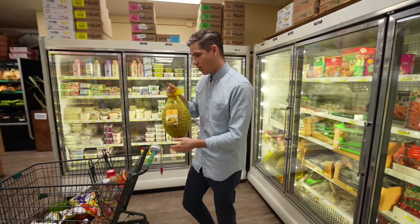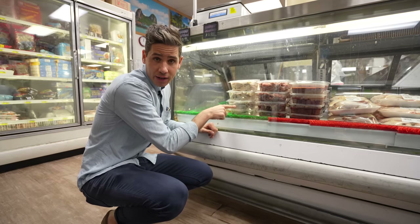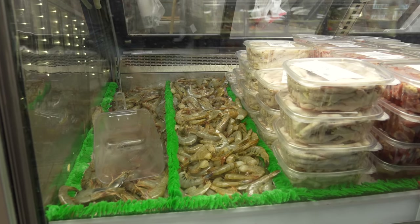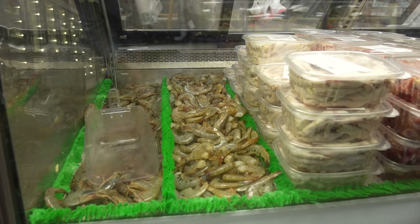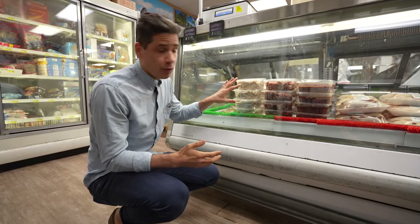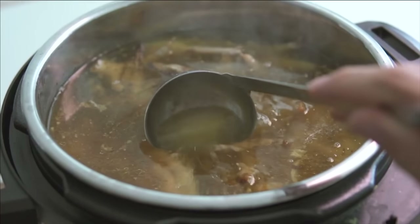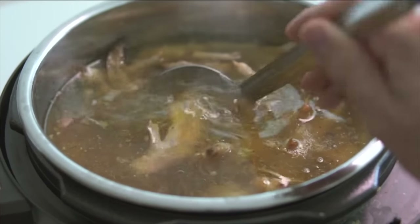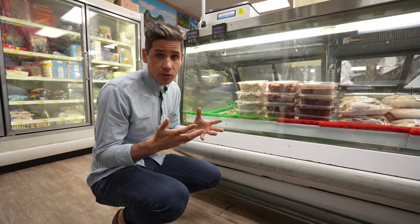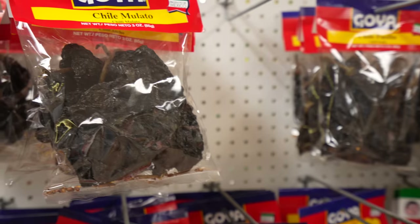One thing I always get at an international grocery store is raw chicken feet. I think they stock them for Chinese dim sum style dishes, but I use them to make chicken stock more full-bodied because they're full of gelatin. When you cook them slowly, that gelatin goes into the broth and makes for a really delicious, stick-to-your-lips stock with a ton of body.